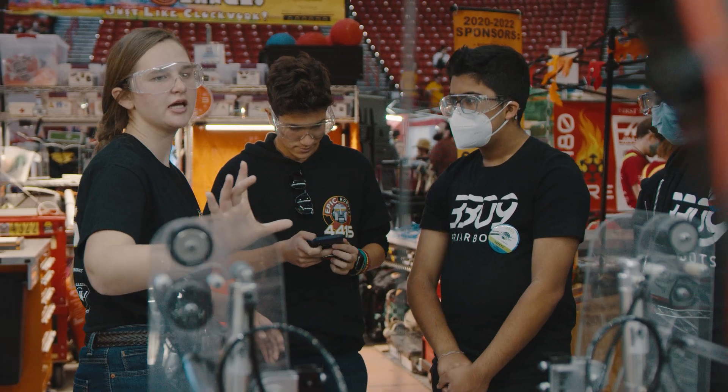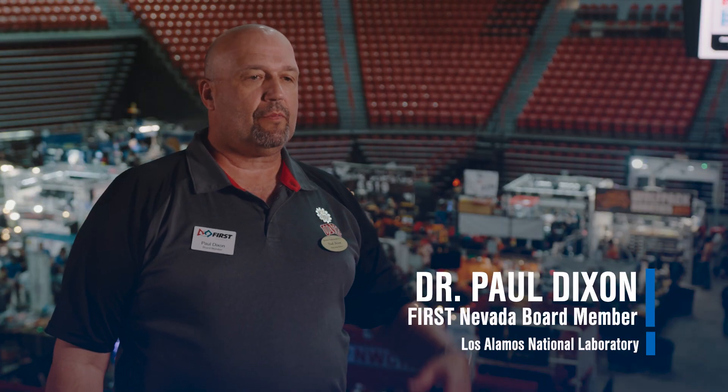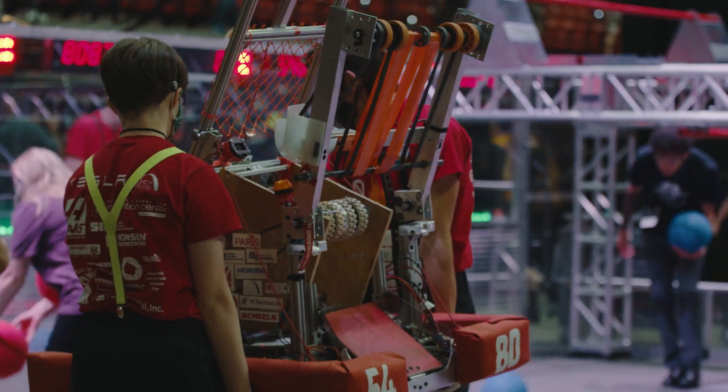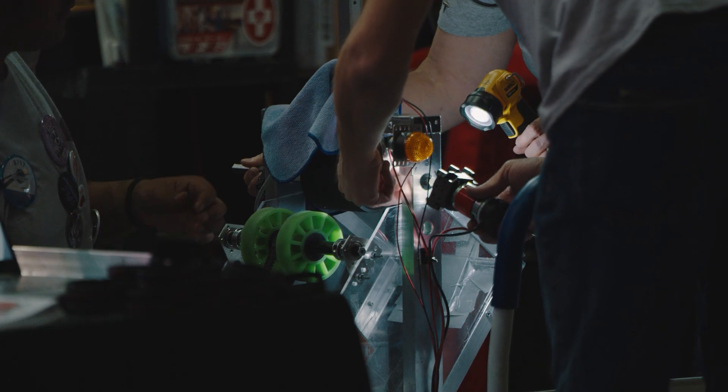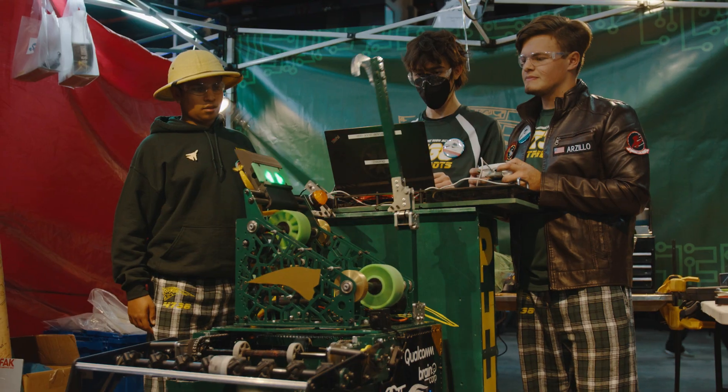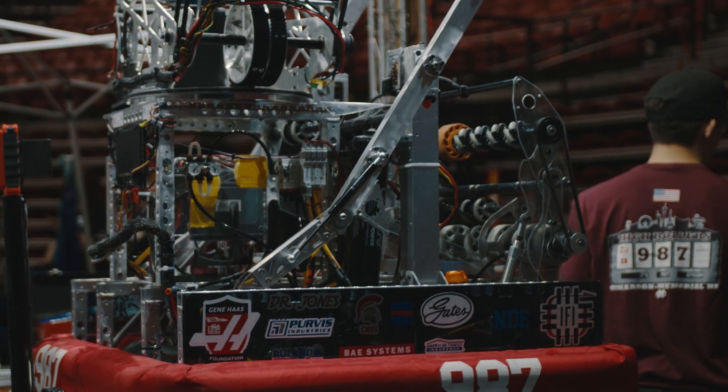This is the Las Vegas Regional, and teams from the Southwest United States — we have a couple of international teams that participate. These past six weeks we've been building, it's like constant meetings almost every night. After the six weeks it's cool to just be like, okay, we can kind of relax and just see the robot performing.